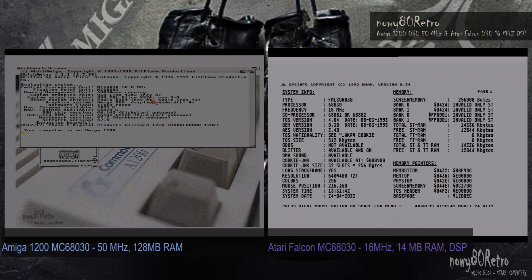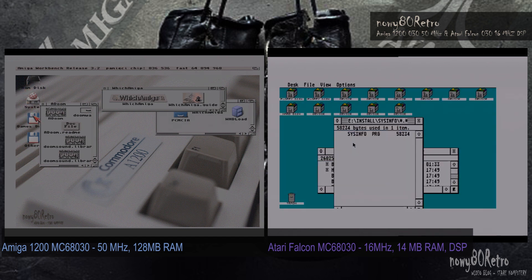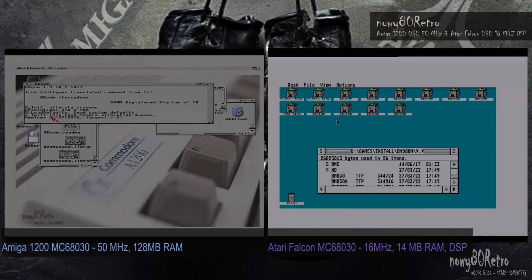After the last material, I got a lot of information that I compared these computers in this game on completely different processors. I will try to fix this problem. These computers are incomparable in terms of equipment.